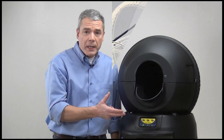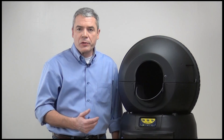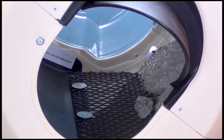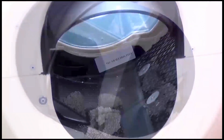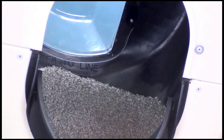Its unique look is all part of what makes it function so well. The Litter Robot uses a slow rotation process and gravity to gently separate the waste from the clean litter. The process is extremely efficient and reliable, leaving a clean bed of litter after each use.